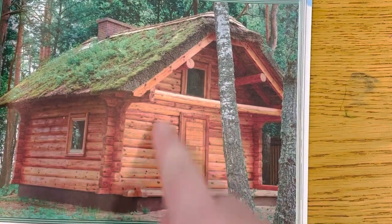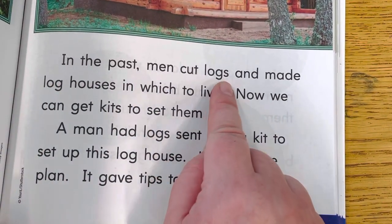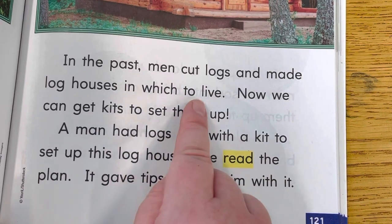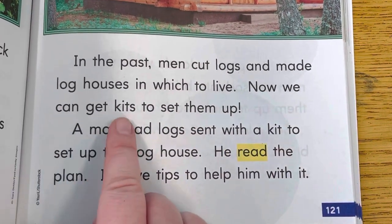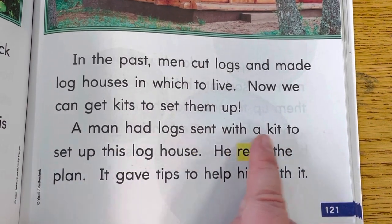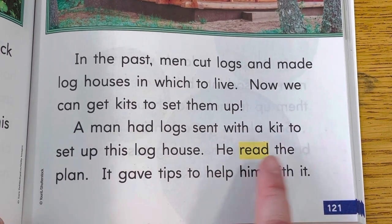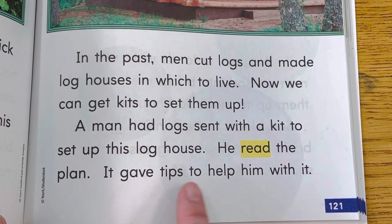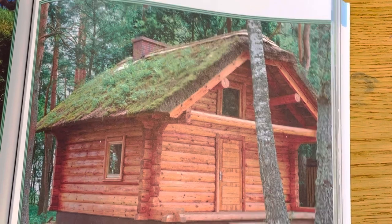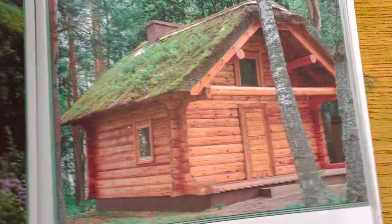That's pretty neat. Look at this. Looks like a little cabin. In the past, men cut logs and made log houses in which to live. Now we can get kits to set them up. A man had logs sent with a kit to set up this log house. He read the plan. It gave tips to help him with it. So a man built this. They sent him all of the materials that he would need to build it and he read the plan and he built it.